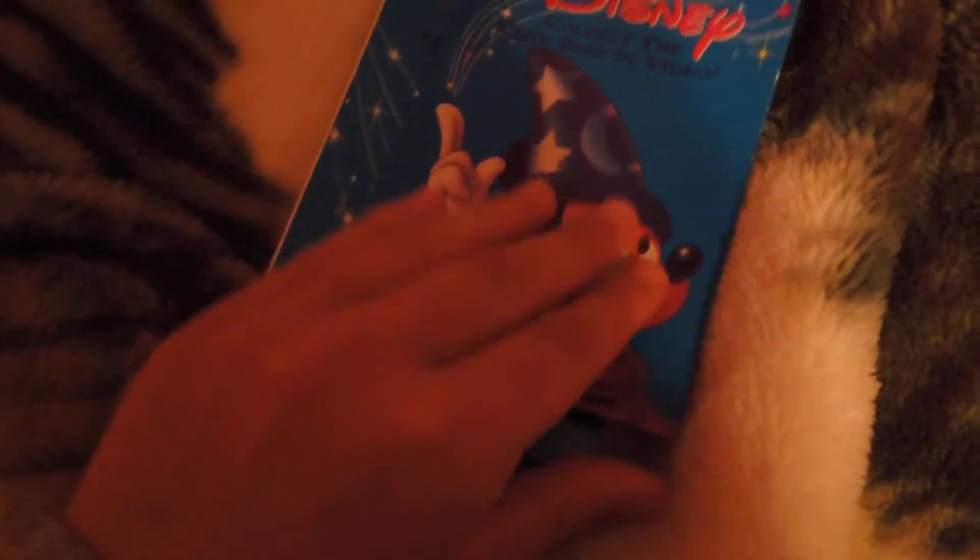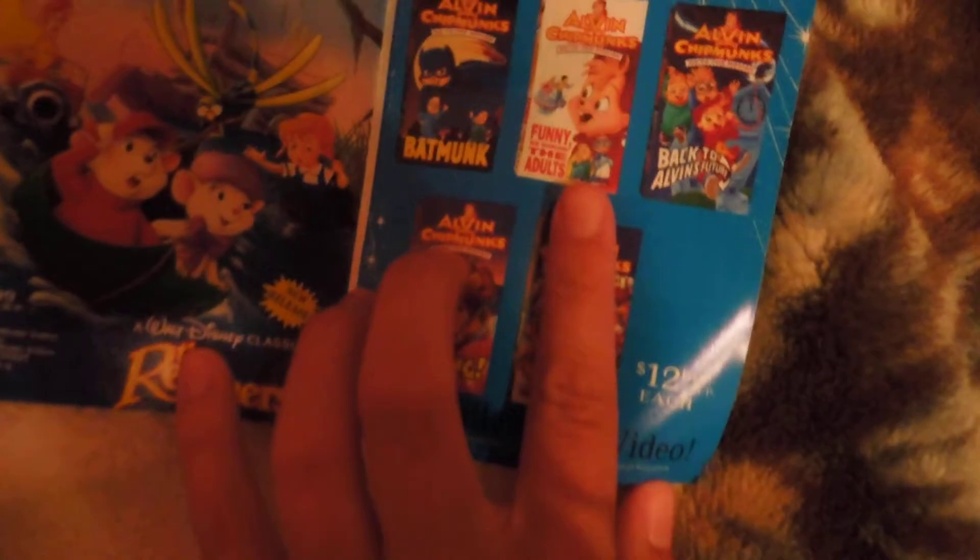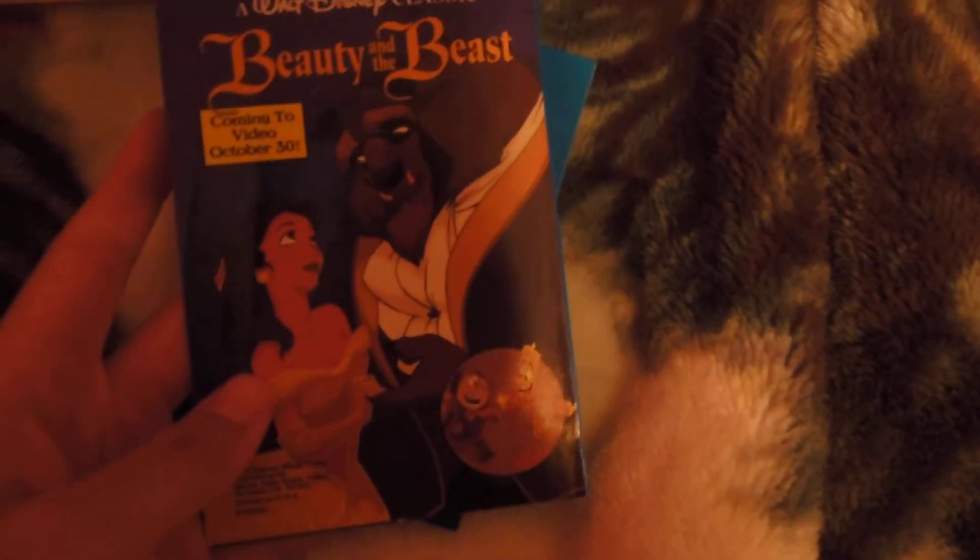Here's a little ad about Disney — videos you can order off this form back in the day. These advertise the Rescuers, Alvin and the Chipmunks, and Beauty and the Beast.